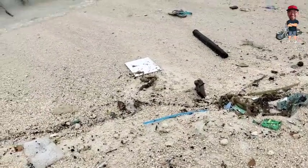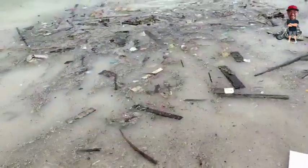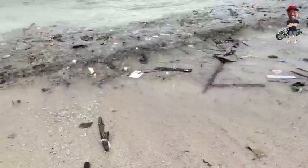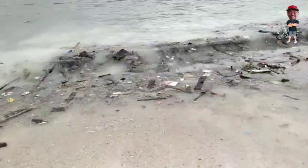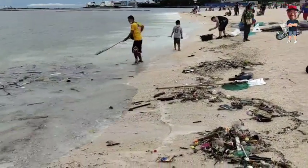Itong maliliit na plastic na hindi maubos-ubos — alam ko saan galing itong mga plastic na ito, na parang giniling talaga. Napakaliit napakaliit lang po. Kaya ang hirap na hirap yung mga MMDA at mga volunteers natin kumukuha dito, kasi nga may mga pinong-pino talaga kagaya ng mga styro. Yung mga kulay puti, maliliit — yun po yung mga styro na pinong-pino. Di natin alam kung saan galing itong mga klase ng kalat o basura na napapadpad dito.